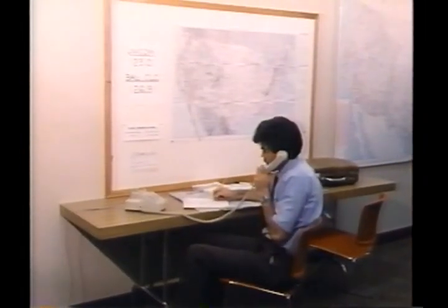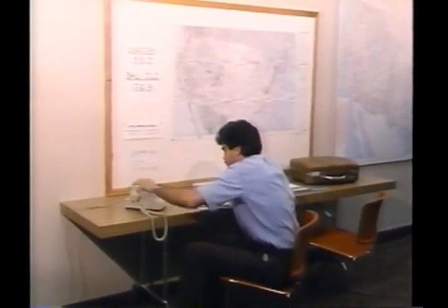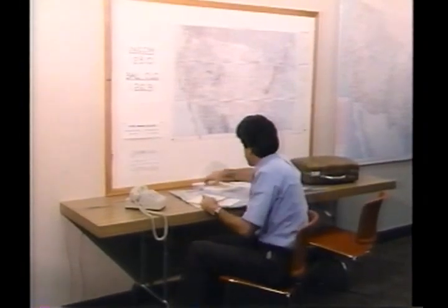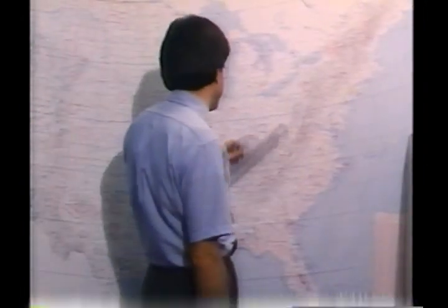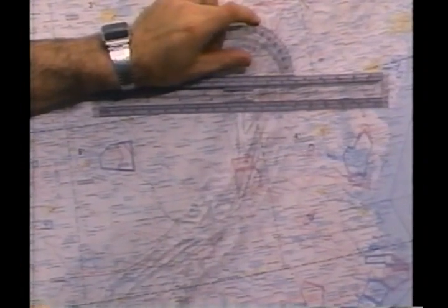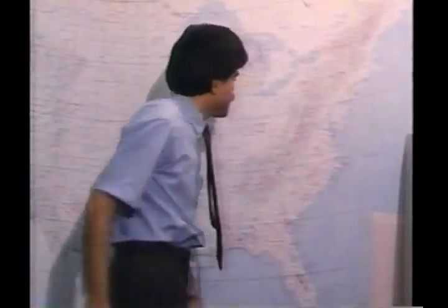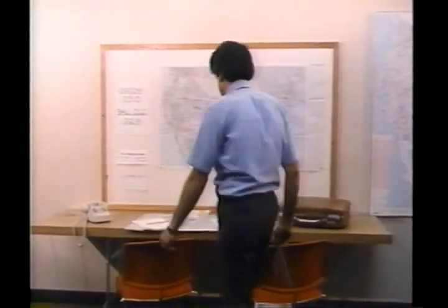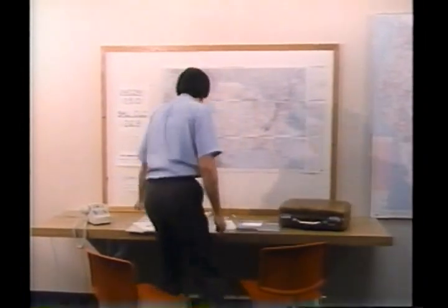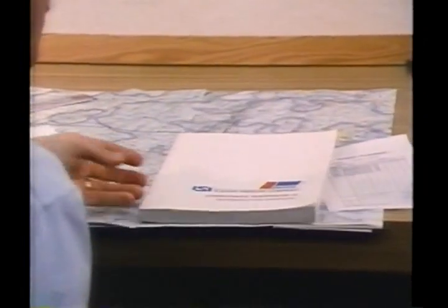Fuel management begins before you go to the aircraft — when you are planning a flight. Your primary consideration is determining the fuel requirement for the flight. Start by determining the distances to your destination. Take into account whether the route will be straight or circuitous, as around MOAs, restricted areas, TCAs, or ARSAs. Your fuel consumption records now come into play. If you don't have the figures, use the pilot's operating handbook or information manual.